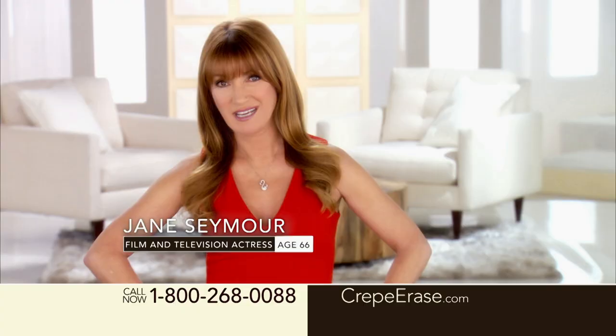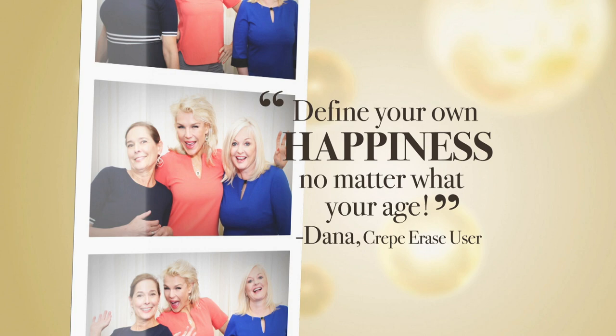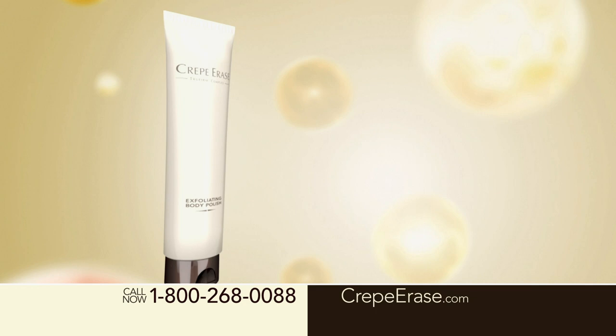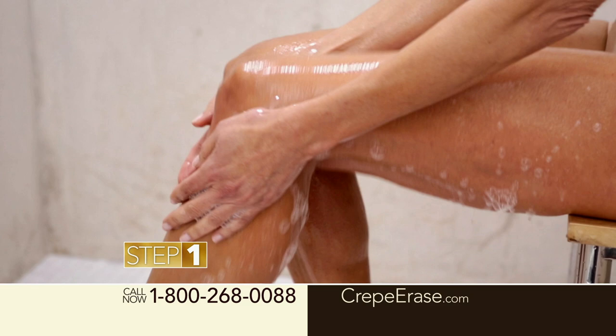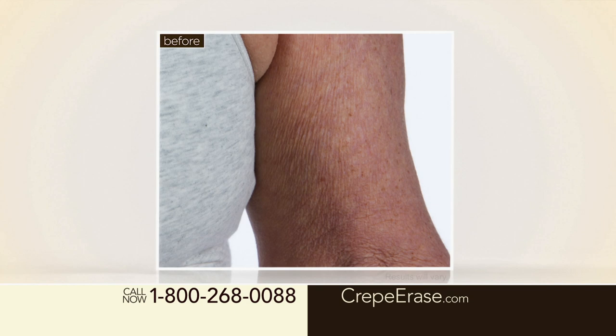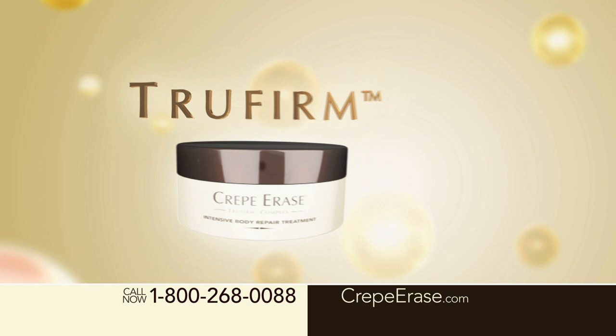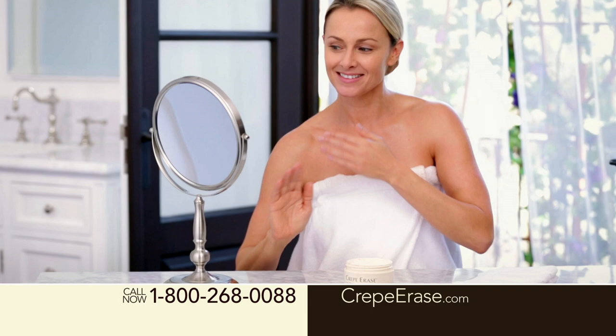Smoother, firmer, younger-looking skin is always in, no matter what the season, thanks to Crepe Erase. Your skin transformation begins with our exfoliating body polish, which gently sweeps away dead skin cells to allow TruFirm to penetrate deeper, paving the way to quicker, more dramatic results and prepping the skin for step two — the intensive body repair treatment, the powerhouse of the Crepe Erase system. Crepe Erase has changed my life. When I saw my before and after of my knees, I'm finally proud again to say, that's my knee.